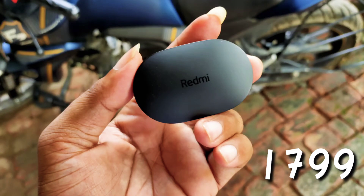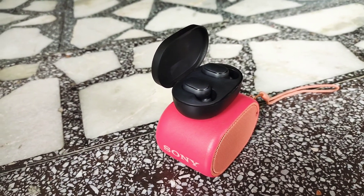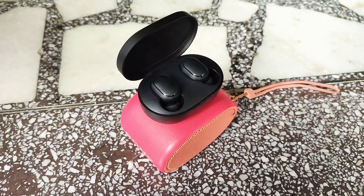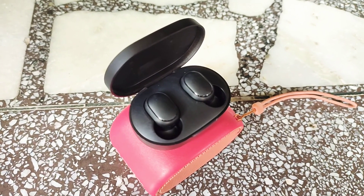The third one comes from Redmi — Redmi Earbuds, which I am currently using. It's good, but you can't expect more in this price segment. Decent sound quality — not up to the mark, not below — decent. Yes, the perfect word is decent. Battery backup is also decent.